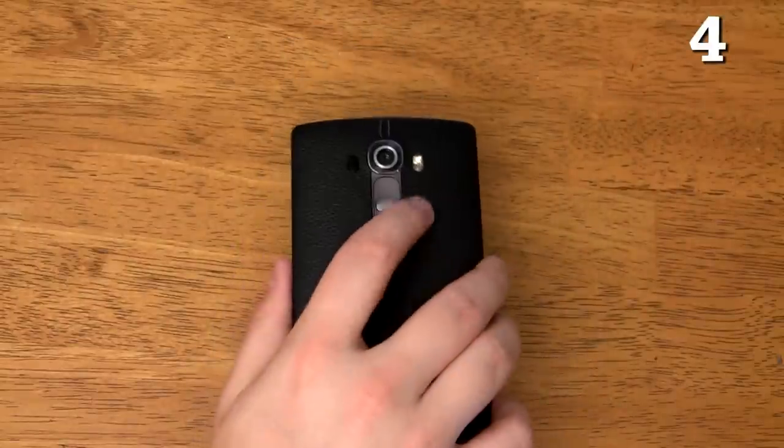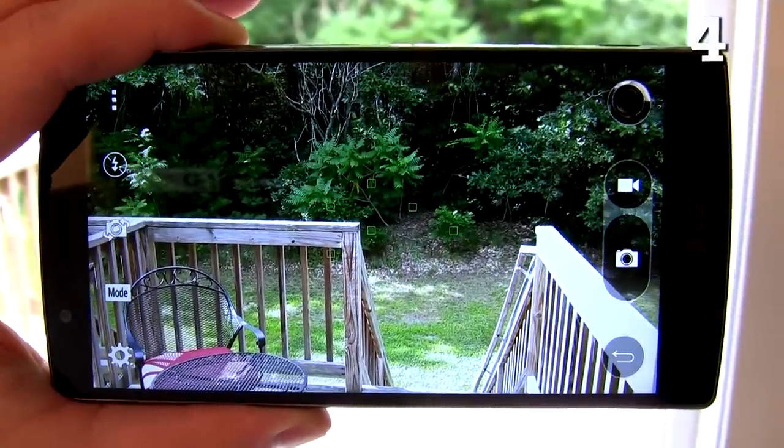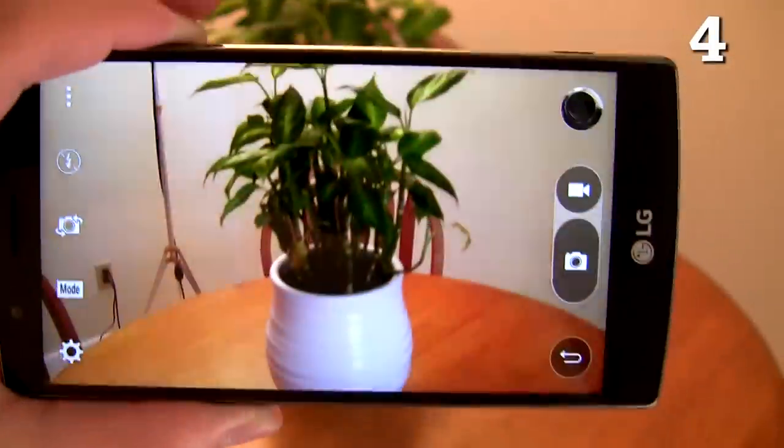It has a color spectrum sensor that analyzes the colors of your environment in real time and adjusts your white balance so you get more accurate colors in your pictures than on any other smartphone currently on the market.